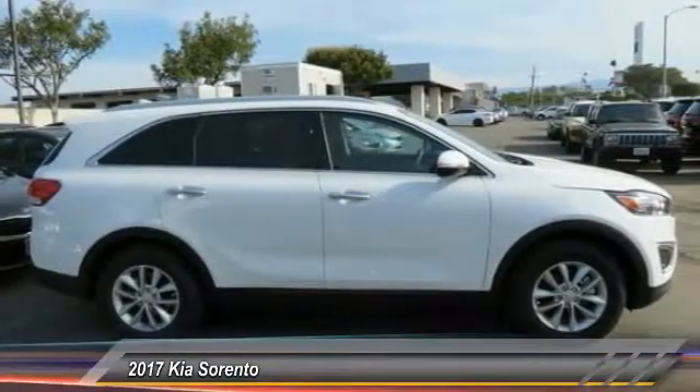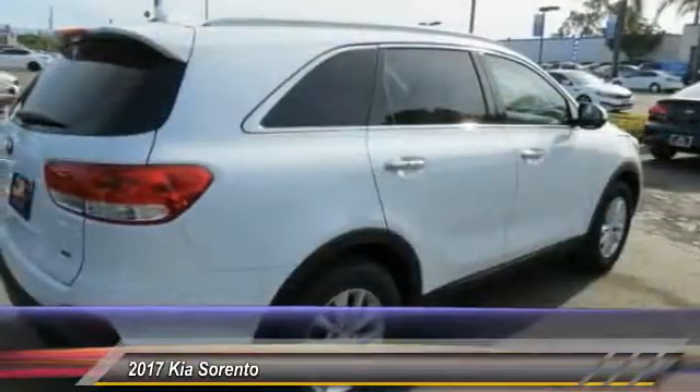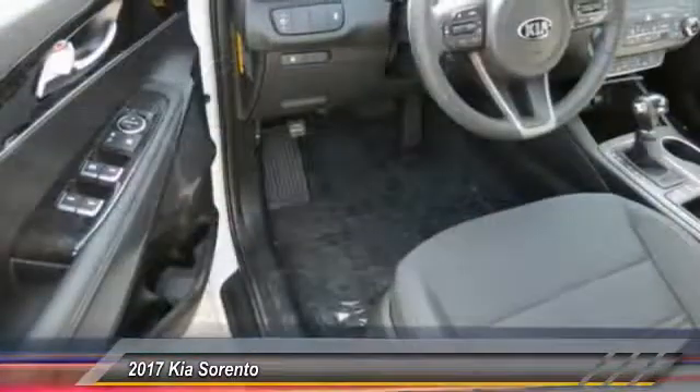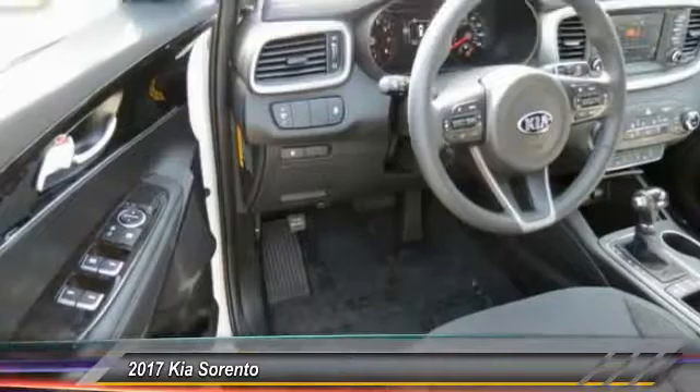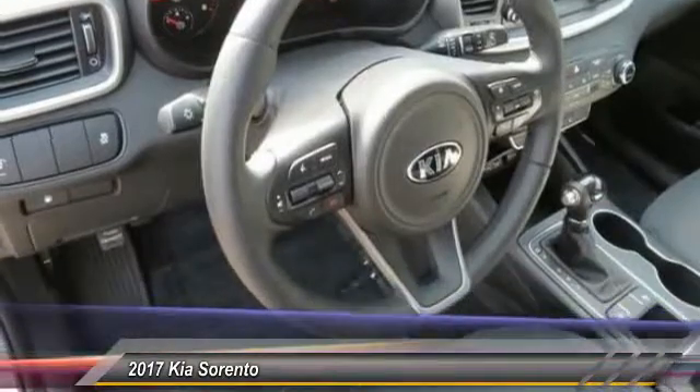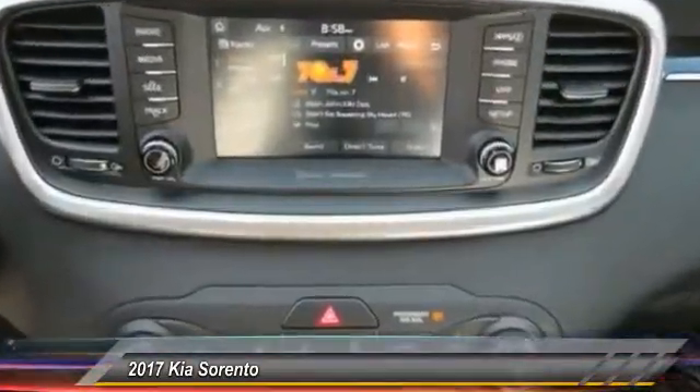This vehicle has less than 100 miles. Here are some of this vehicle's great options: anti-lock braking system, traction control, air conditioning, Bluetooth wireless data link for hands-free phone, power steering, cruise control, aluminum wheels, rear defrost, FWD, AM FM stereo radio.